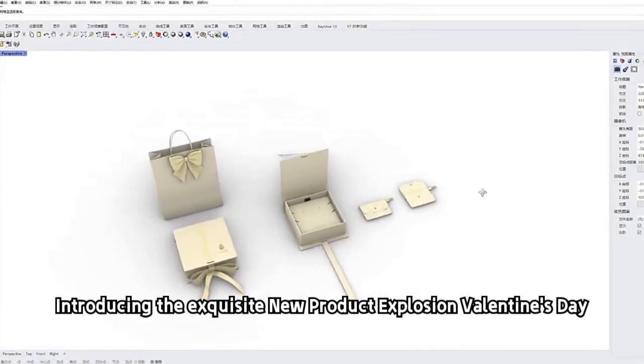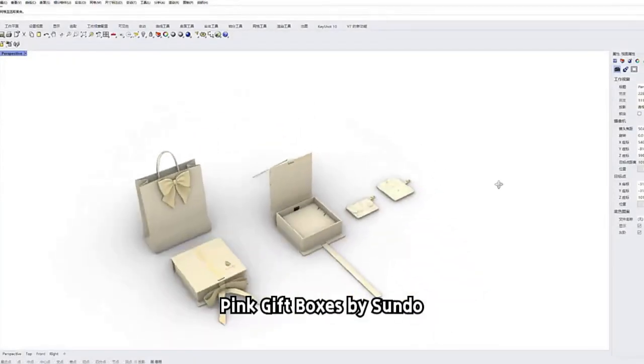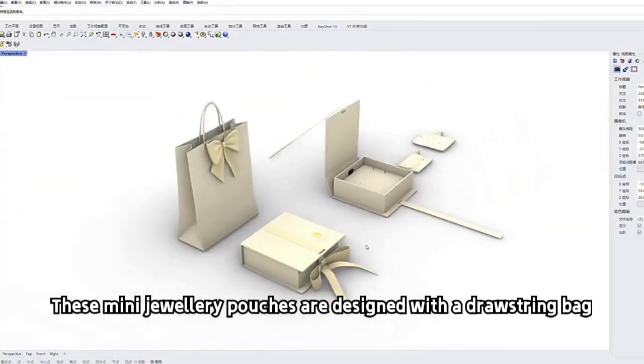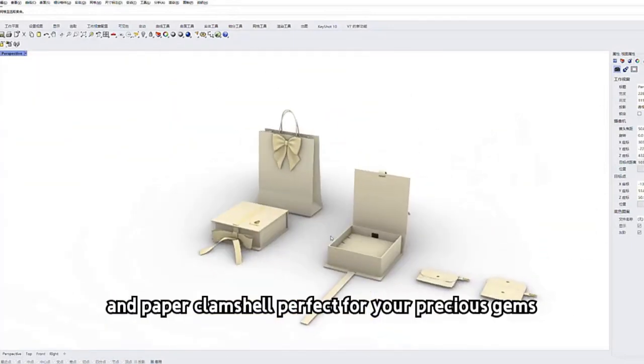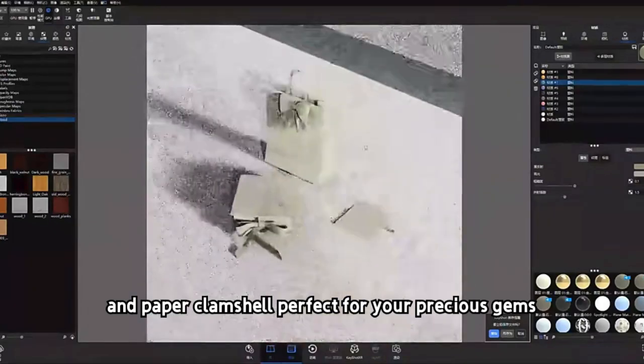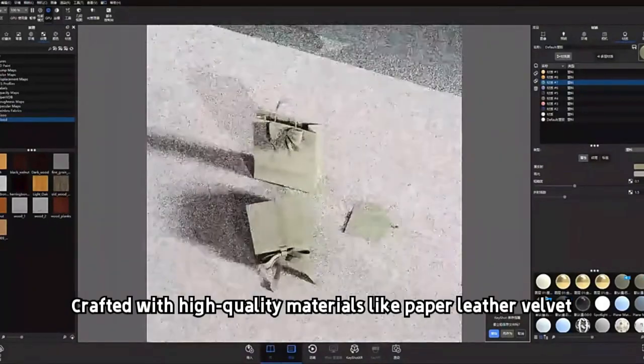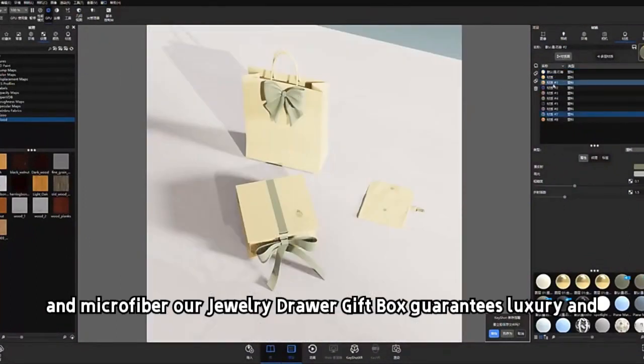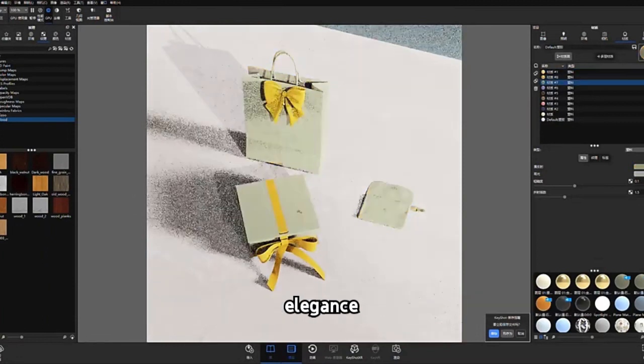Introducing the exquisite new product Explosion Valentine's Day Pink Gift Boxes by Sundoo. These mini jewelry pouches are designed with a drawstring bag and paper clamshell, perfect for your precious gems. Crafted with high-quality materials like paper, leather, velvet, and microfiber, our jewelry drawer gift box guarantees luxury and elegance.